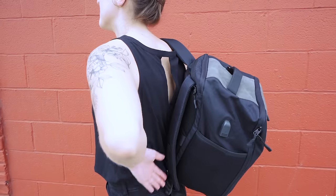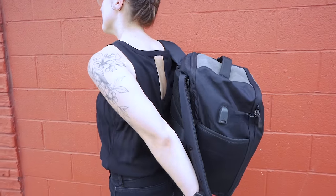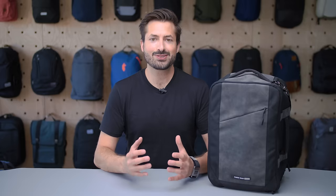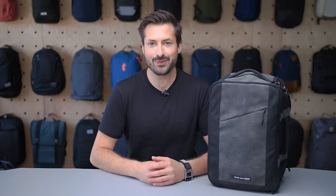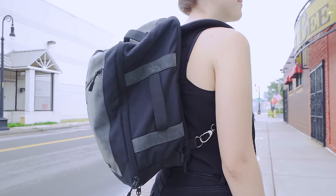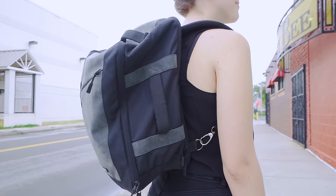Ryanair is notorious for its small personal item allowance. Luckily, the Cabin Max Manhattan Stowaway was designed specifically to meet those restrictions. The materials don't feel the most premium, though it gets the job done if you're taking a short trip through Europe on a budget and don't want to sacrifice carry space. The soft fabric and flexible frame sheet easily squish beneath the seat in front of you. However, the lack of structure means it can sag forward and add weight to your shoulders, which can be uncomfortable even with the mesh padding.